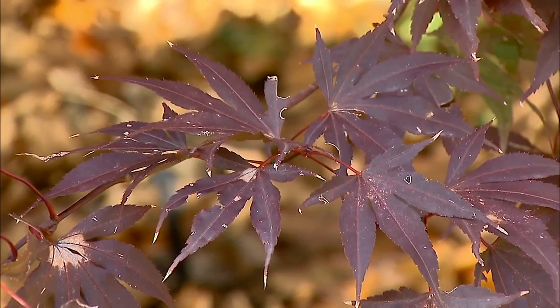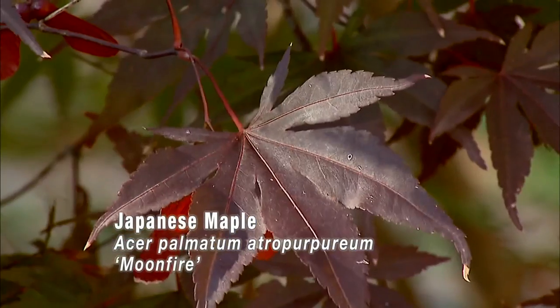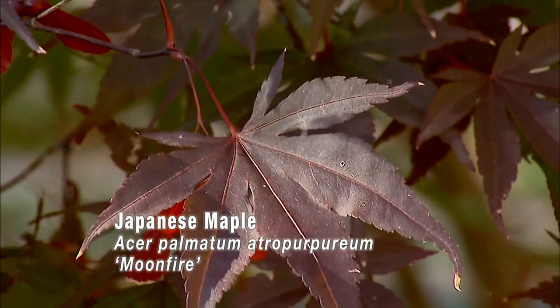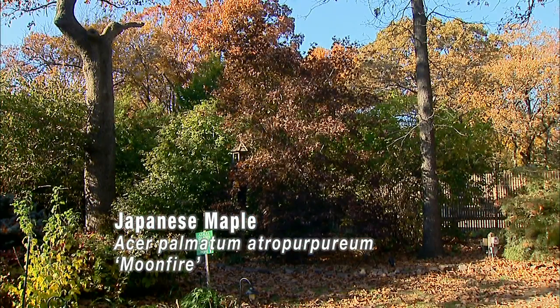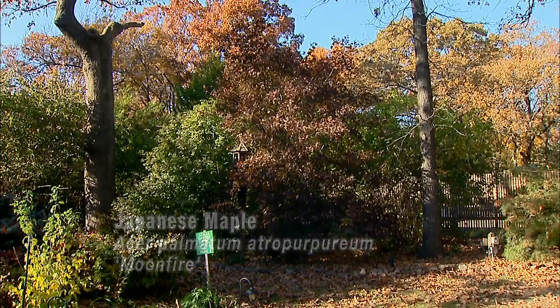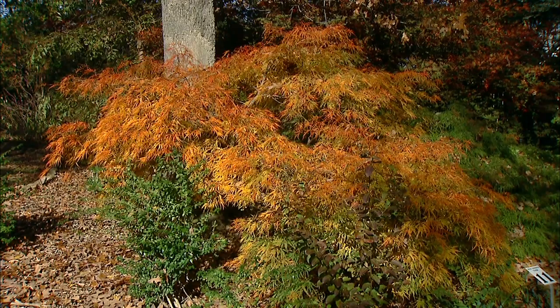A lot of times in the spring when people are shopping for Japanese maples, they're pulled towards those red-leafed varieties. You probably ought to have one of both — one red one and one green one that can do this in the fall. You're not going to get fall color like that from the red. But you'll have that color throughout the season. The red cultivars, both the dissectums and the regular leaf ones, generally turn a little bit more red in the fall, but not really a big change like you see in this plant. This one knocked your eye out.